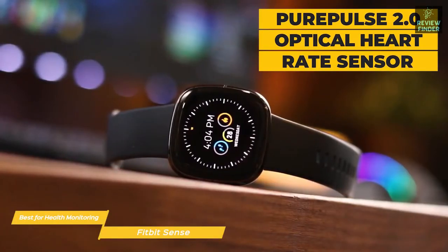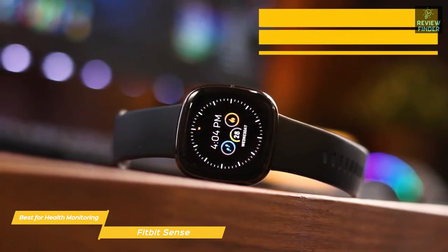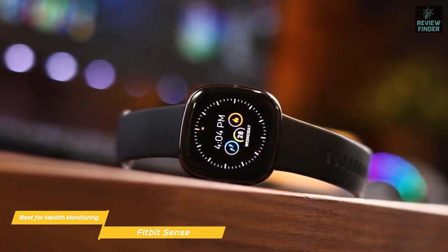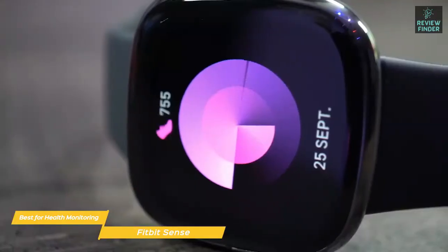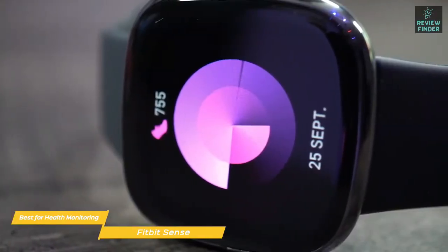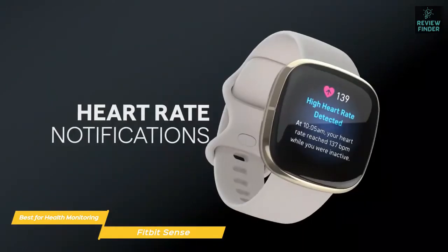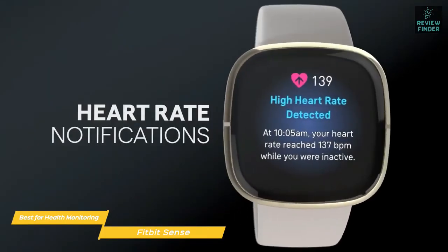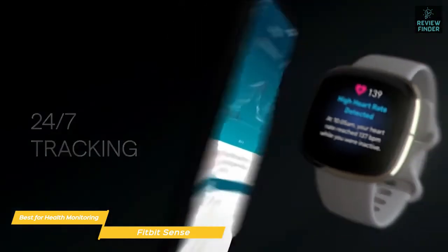Along with having the latest Pure Pulse 2.0 optical heart rate sensor, temperature sensor, SPO2 sensor, and sleep tracking like the Versa 3, the Sense also features an FDA-cleared ECG app in the USA that not only shows you your heart rate, but can also send notifications if your heart rate is very high or very low, offering great peace of mind. You also get medical-grade heart rate readings that can help detect signs associated with various heart conditions, including atrial fibrillation.